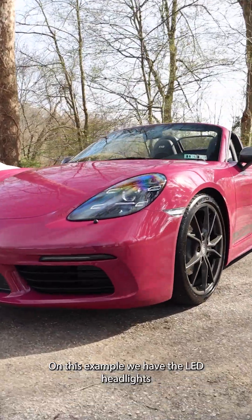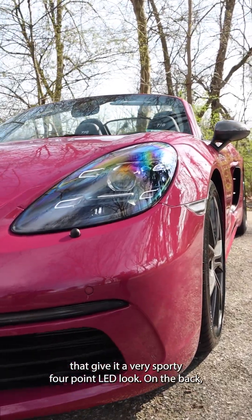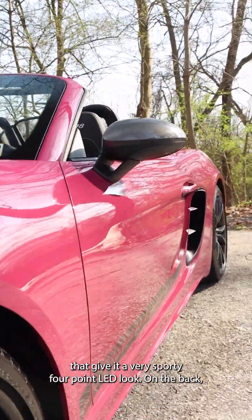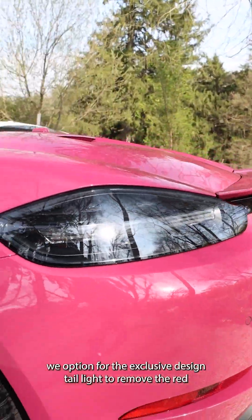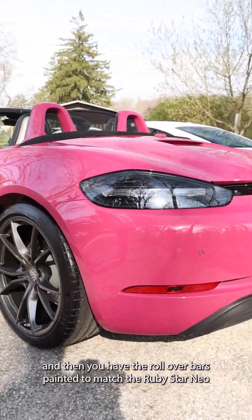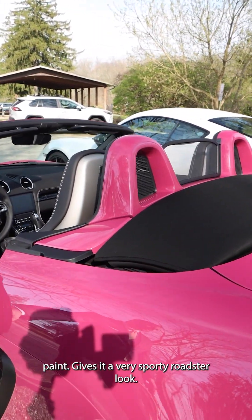On this example, we have the LED headlights, which give it a very sporty four-point LED look. On the back, we opted for the exclusive design tail light to remove the red, and then you have the roll-over bars painted to match the Ruby Star Neo paint. It gives it a very sporty roadster look.